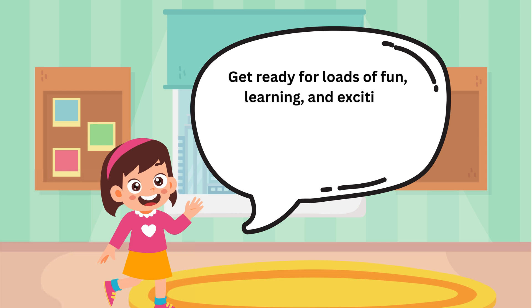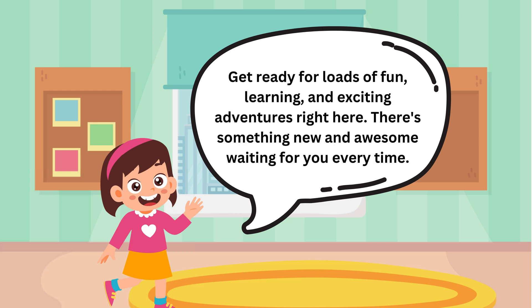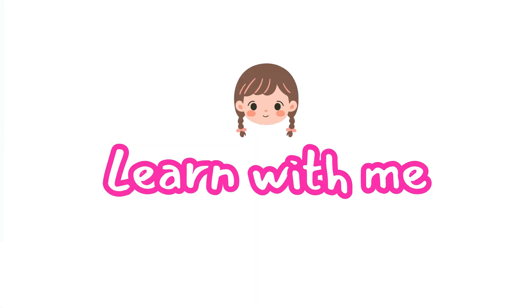Get ready for loads of fun, learning, and exciting adventures right here. There's something new and awesome waiting for you every time. Learn with me.